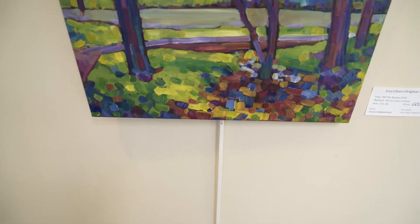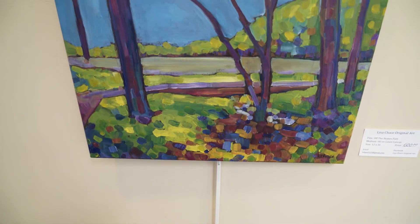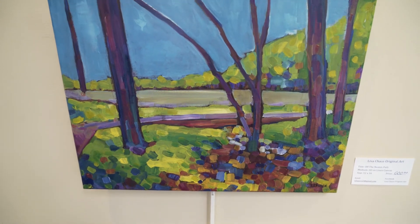I also enjoy painting landscapes and abstracts. I do it all — every genre in every medium.